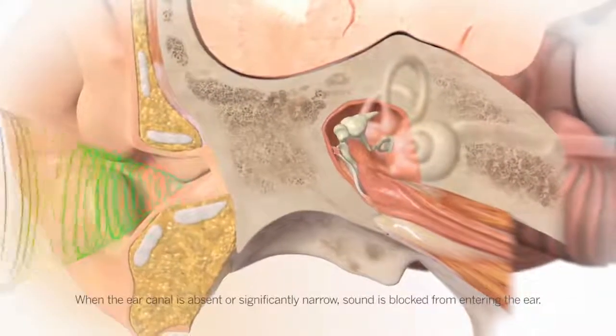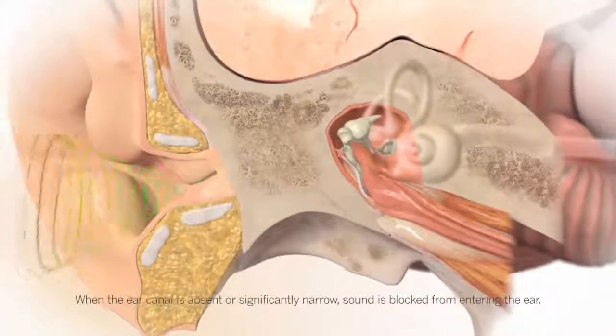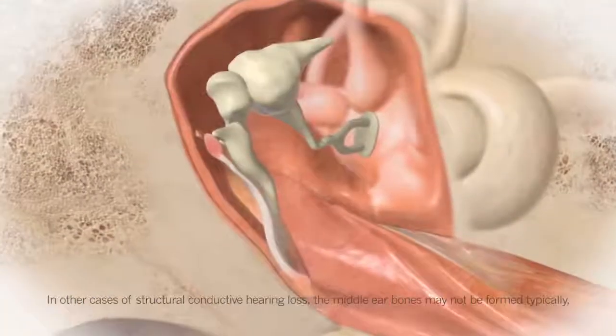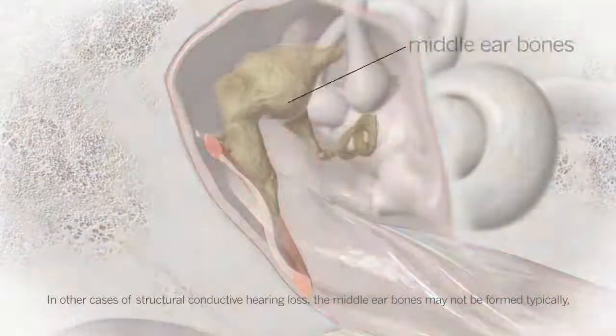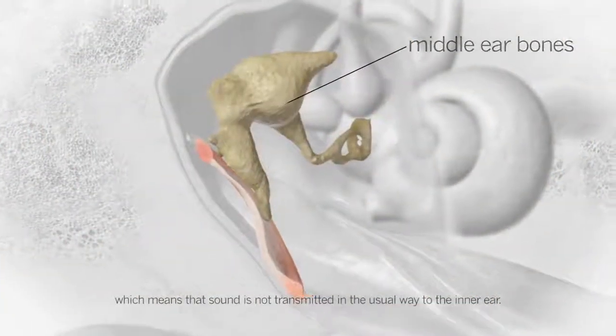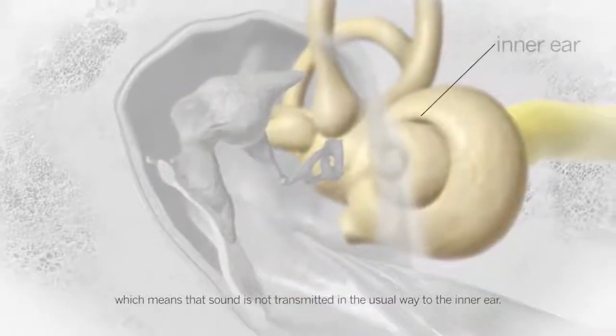When the ear canal is absent or significantly narrow, sound is blocked from entering the ear. In other cases of structural conductive hearing loss, the middle ear bones may not be formed typically, which means that sound is not transmitted in the usual way to the inner ear.